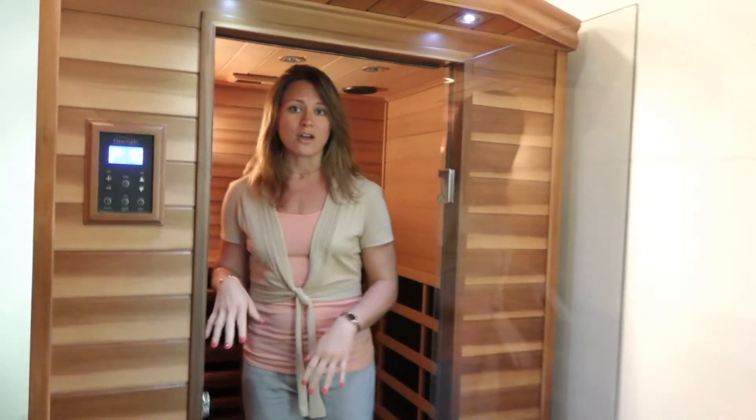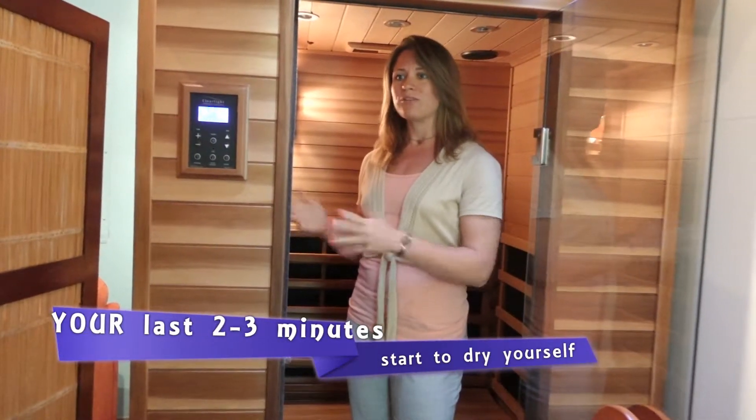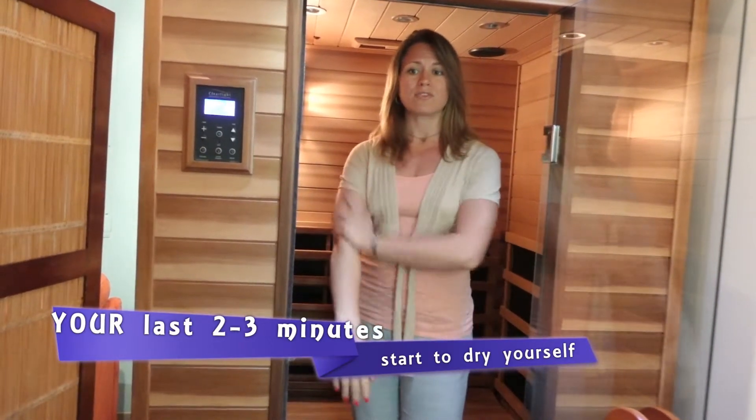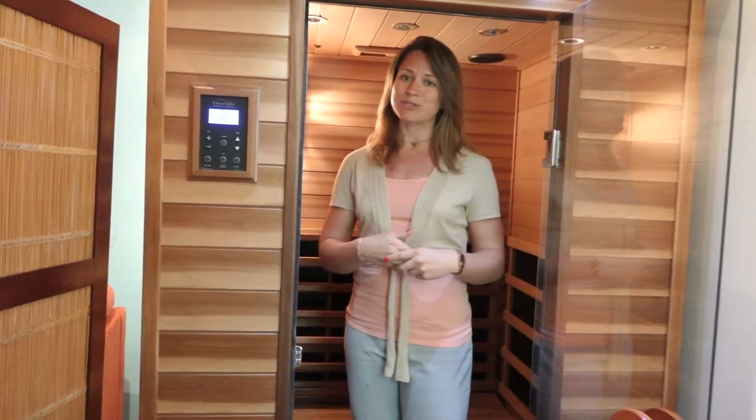Once you're done with the sauna session, right at the end of the last two to three minutes we recommend standing up and wiping off the sweat with your towel. That way it helps with an easier transition time for the next person to come in.